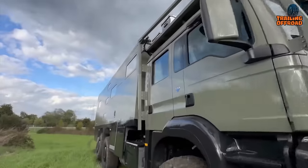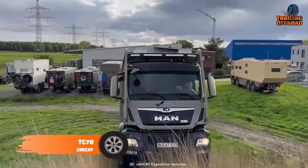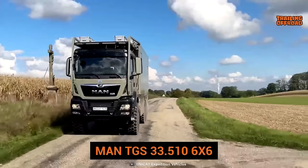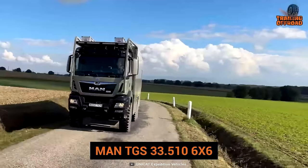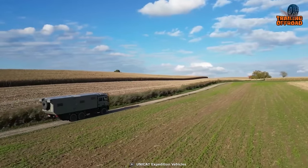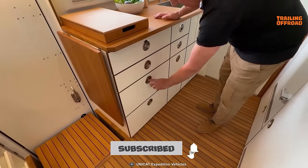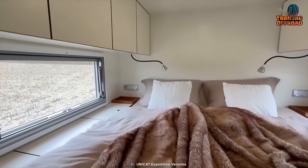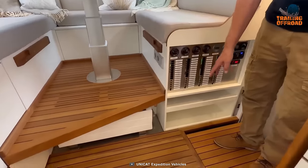If you're into a complete setup for expedition trips, the Unicat TC78 can be a perfect choice. Built on a MAN TGS 33.510 6x6 chassis, this vehicle is well capable of going through some real challenges. With a smartly utilized storage solution, storage won't be an issue. The interior features a spacious and well-organized living space with all the modern amenities.